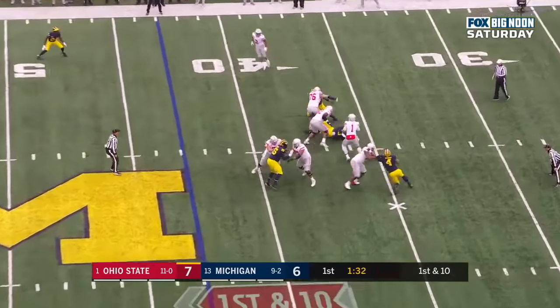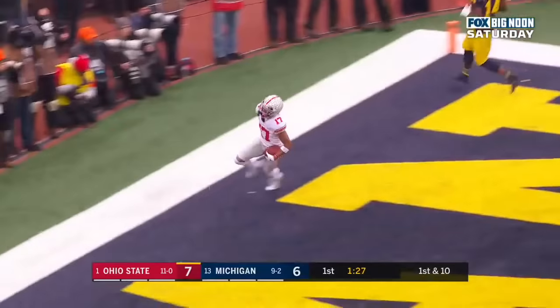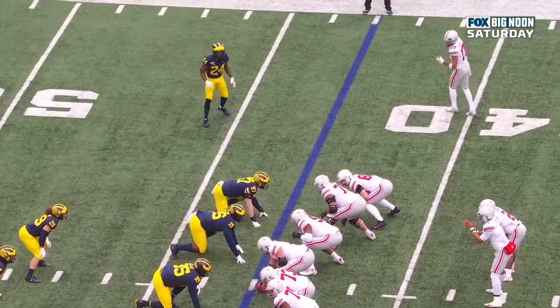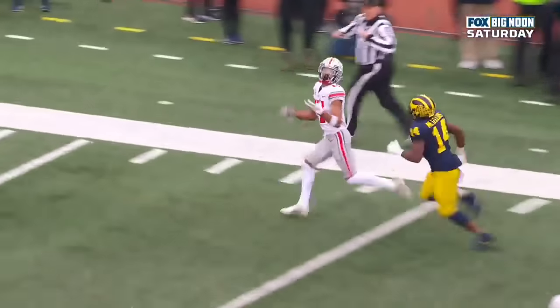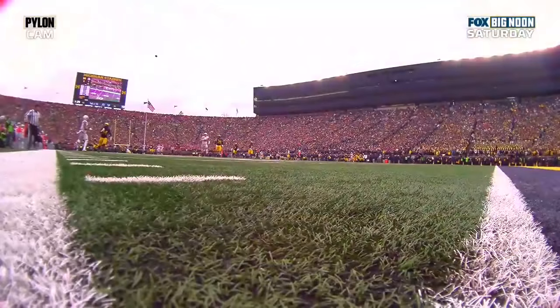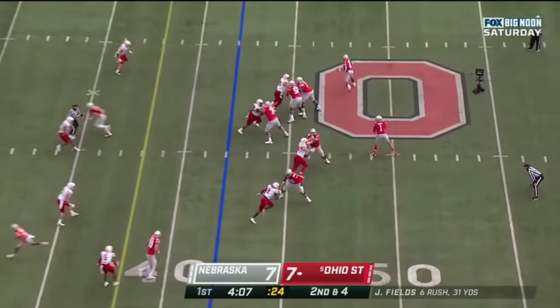Fields to throw, steps up, delivers deep down the field. He's got a receiver — Olave. Touchdown, Buckeyes — 57 yards. Olave's on the outside, he's one of the best deep threats in college football, and they just absolutely blow the coverage. Josh Metellus, number 14, got caught inside looking at the tight end. He can't do that with Olave on the field. Right down the field — what a beautiful throw. It looks like he gained five extra yards. They got the playoff.